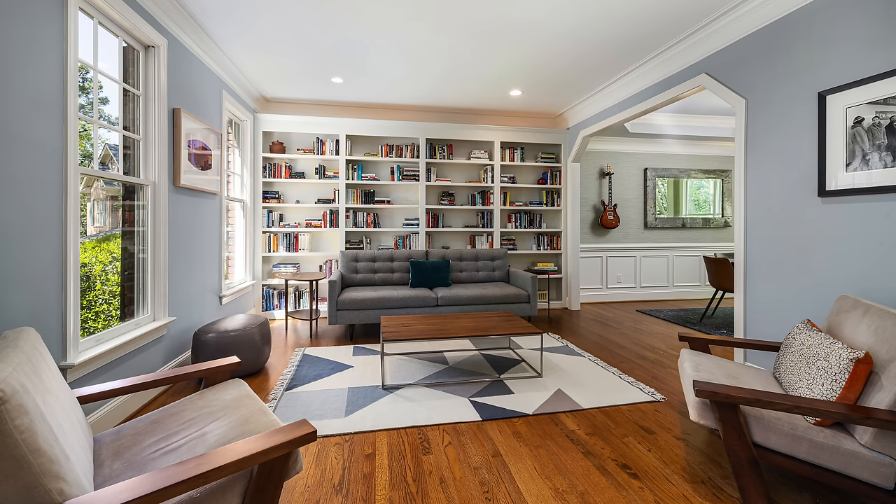Hey there, welcome to the channel. I am Garrett and in this video we are talking about living room layouts for hard to decorate and awkward spaces.